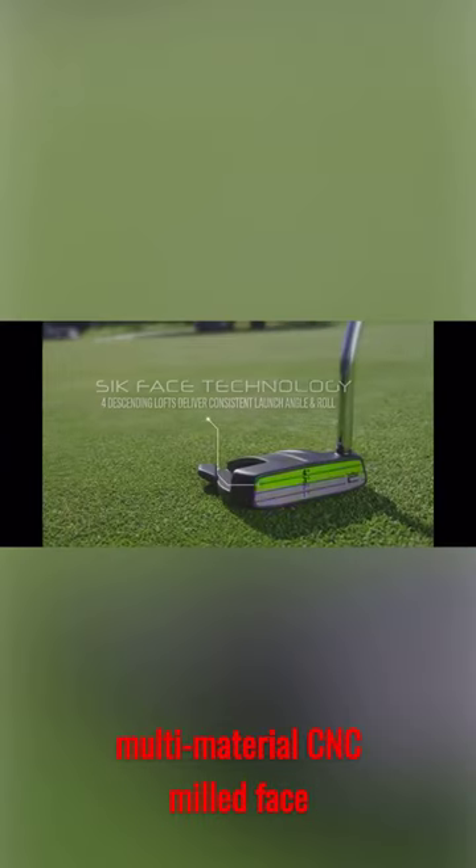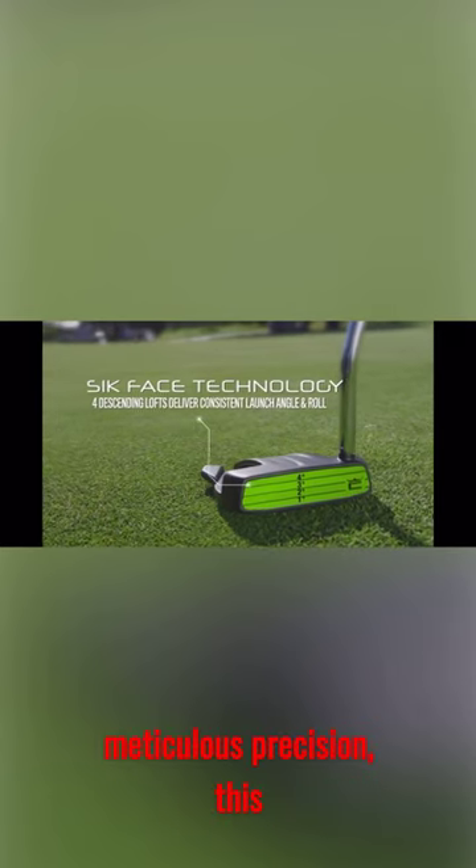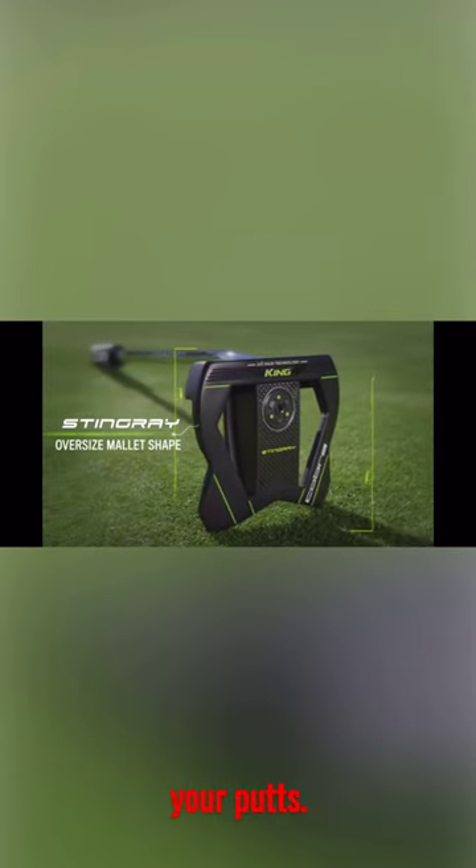At the heart of its excellence is the multi-material CNC milled face insert. Crafted with meticulous precision, this insert elevates both the feel and roll of your putts.